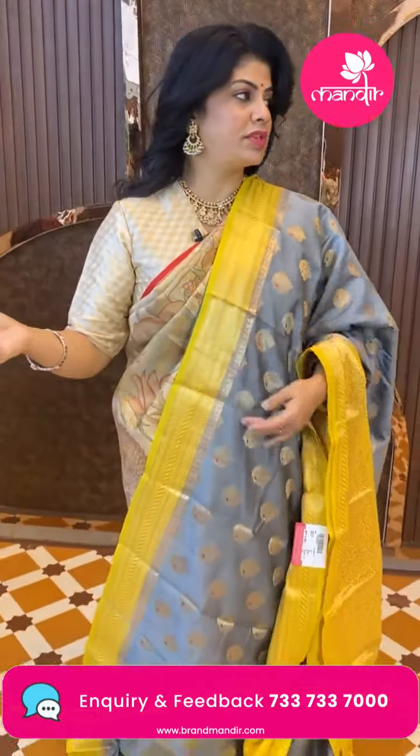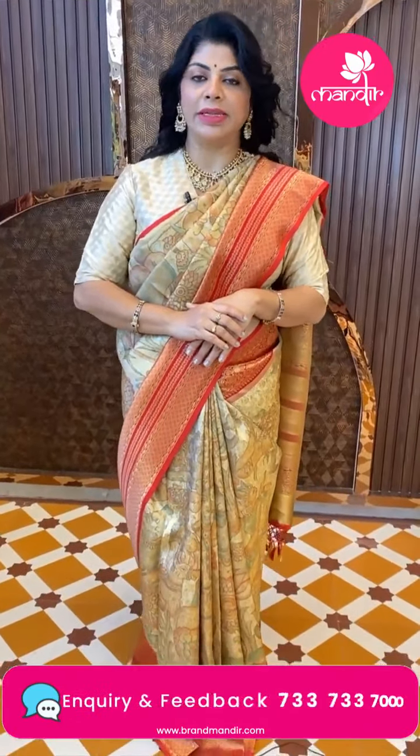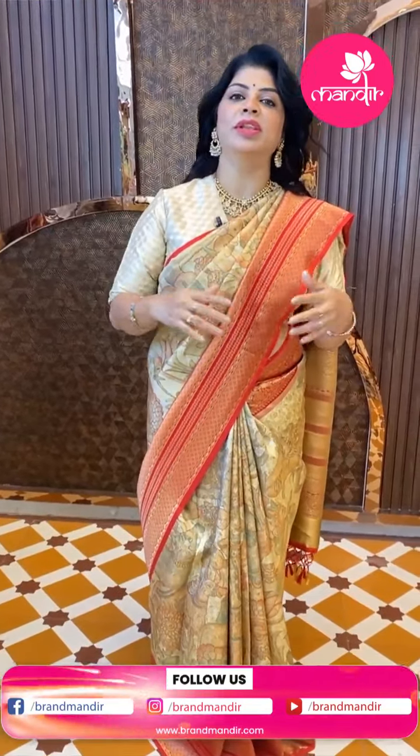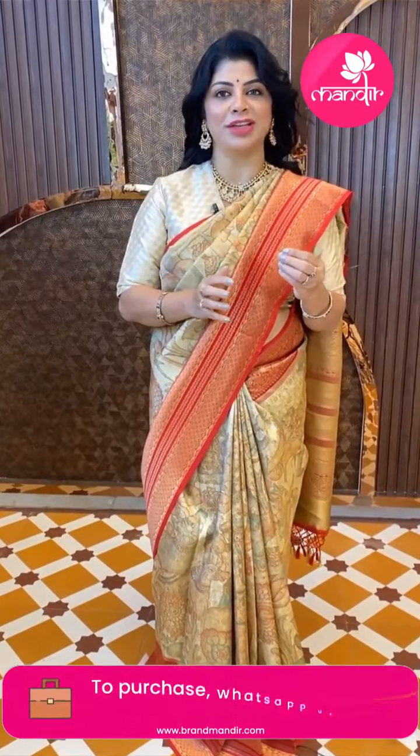Take a screenshot and WhatsApp us on 733-733-7000. Do follow us regularly on Instagram and Facebook — that is Brand Mandir page. Subscribe to our YouTube channel Brand Mandir and press the bell icon so you'll never miss our sarees. All these sarees are lightweight, smooth, and soft — suitable for kitty parties and easy to wear. Budget-friendly sarees with soft textured fabric.